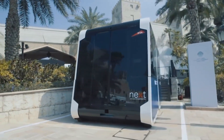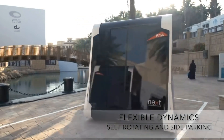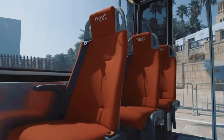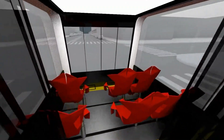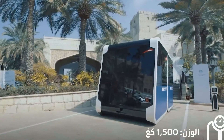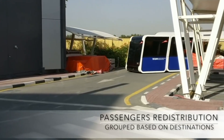Designed to be flexible, Next Future Transportation's modular system can be tailored to the specific needs of different cities, potentially transforming public transportation. Although detailed pricing information is not yet publicly available, the company has successfully raised $2.6 million in funding, reflecting significant interest and support for this visionary project. This ambitious initiative promises to make a lasting impact on urban transportation, aligning with modern needs and sustainability goals.